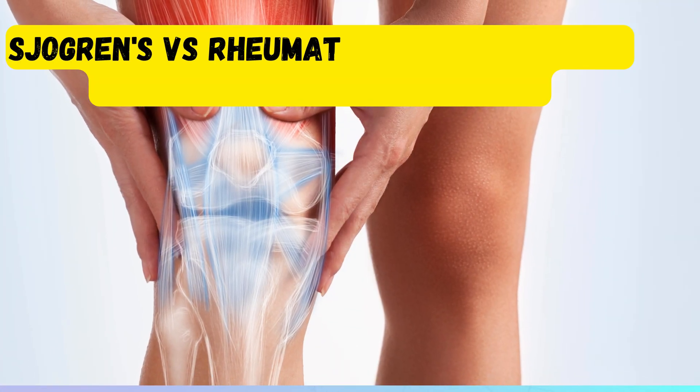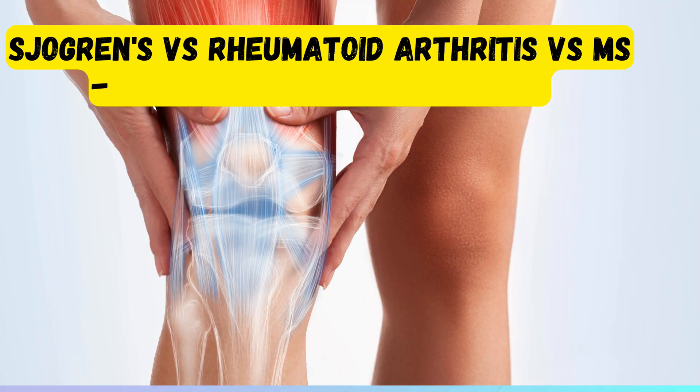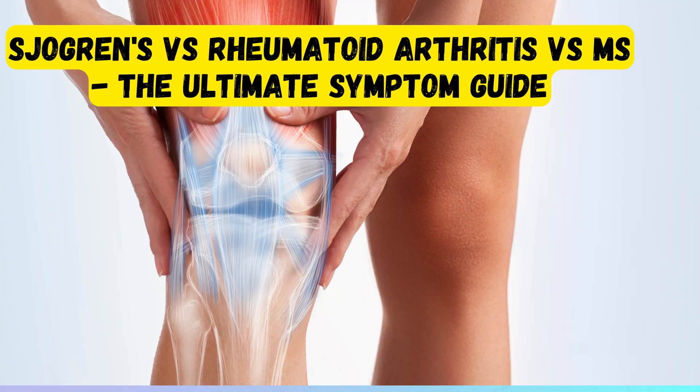Welcome to today's video about Sjogren's vs. Rheumatoid Arthritis vs. MS — the Ultimate Symptom Guide.